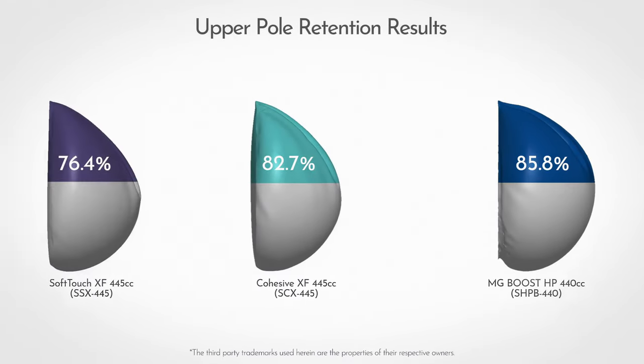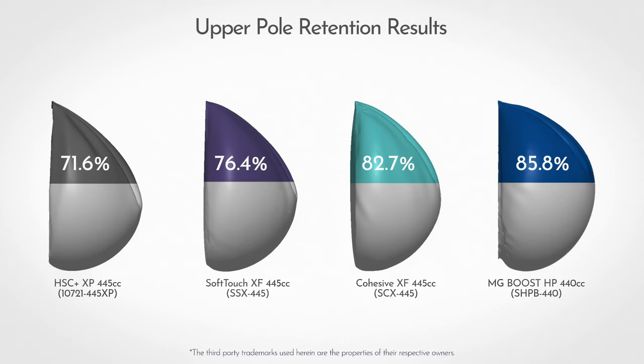In the study against all other manufacturers, the Memory Gel Boost device demonstrated the highest upper pole volume retention, again indicating that it is the most form-stable breast implant in the U.S.